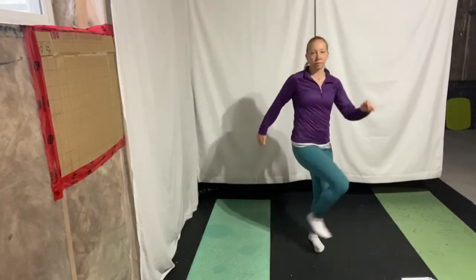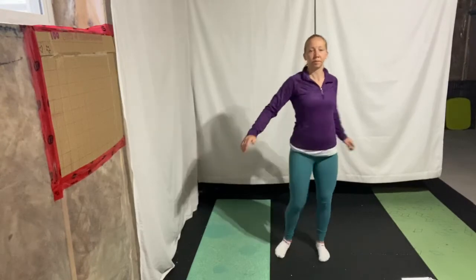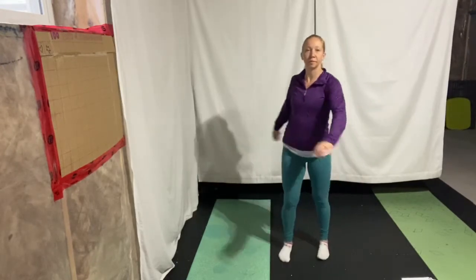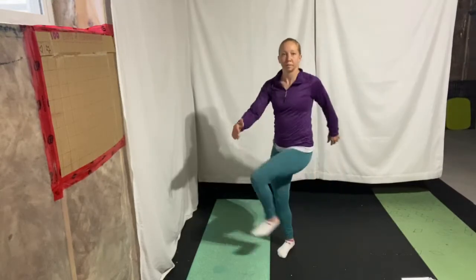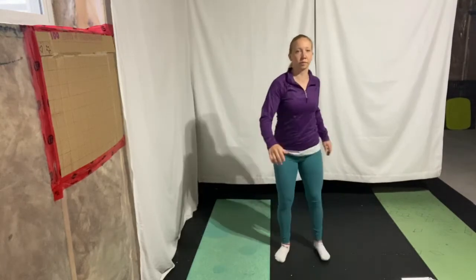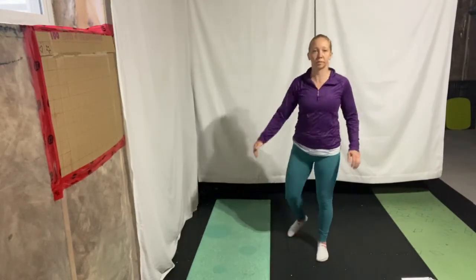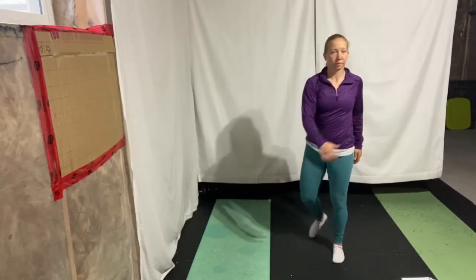Next, we're going to make big circles with our hips, bringing the knee up to the chest and opening wide. We want to do five to six repetitions per side, just alternating. You can go from your knee up to your chest and out, or start going out and then bring that knee in towards the chest — your choice on what feels best.